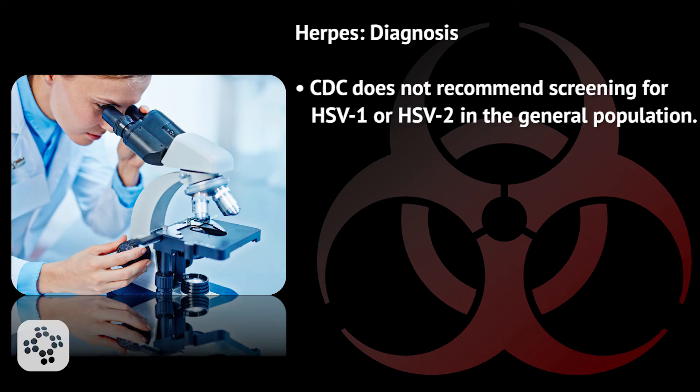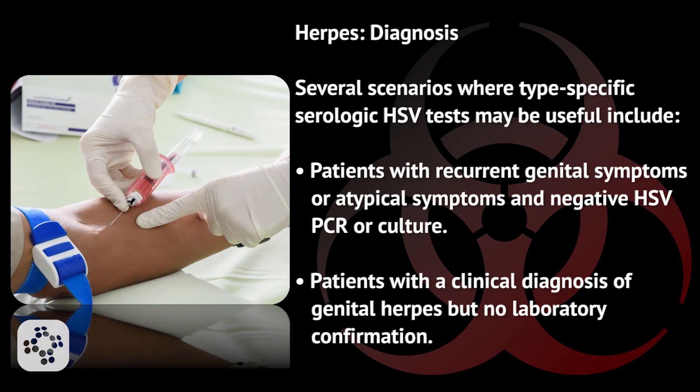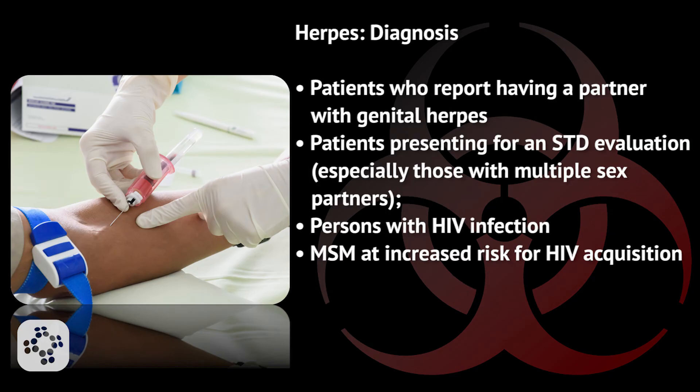The CDC does not recommend screening for HSV-1 or HSV-2 in the general population. However, type-specific serologic HSV tests may be useful for patients with recurrent or atypical genital symptoms and negative HSV PCR or culture, patients with a clinical diagnosis of genital herpes but no laboratory confirmation, patients who report having a partner with genital herpes, patients presenting for an STD evaluation especially those with multiple sex partners, persons with HIV infection, and MSM at increased risk for HIV acquisition.